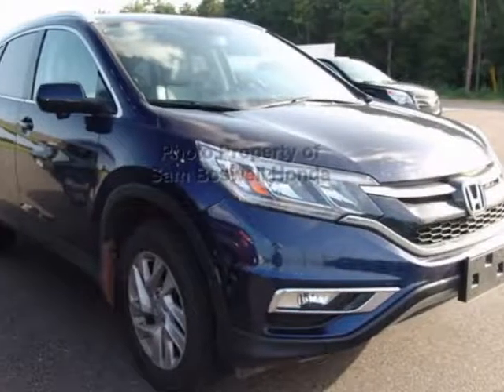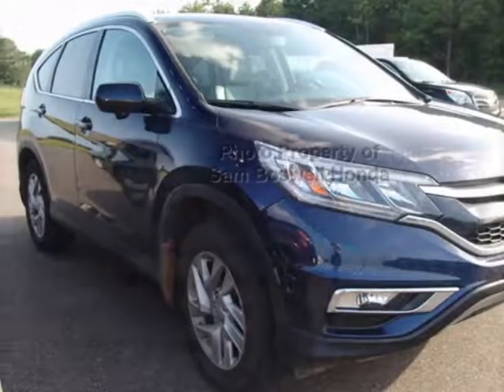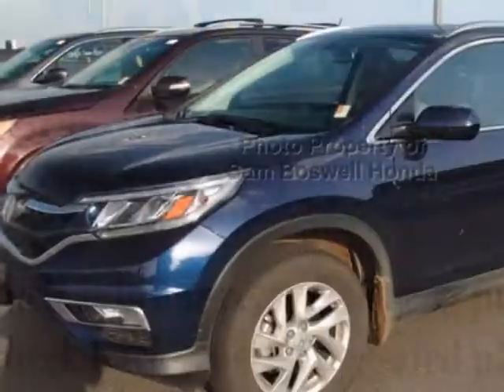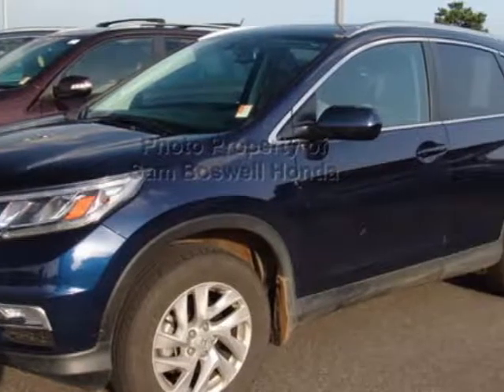Take a look at the certified pre-owned 2015 Honda CR-V. Carfax has certified this CR-V as having one owner. This CR-V has just under 21,000 miles.